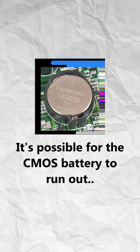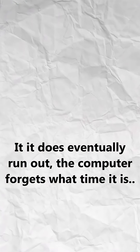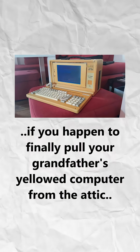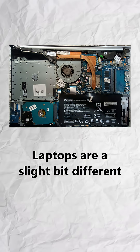It's possible for the CMOS battery to run out, although that takes about 5 to 10 years. If it does eventually run out, the computer forgets what time it is and resets the firmware settings. You might come across this phenomenon if you happen to finally pull your grandfather's yellowed computer from the attic, as it has not been used since the stone age.